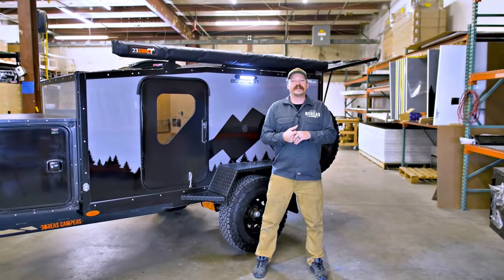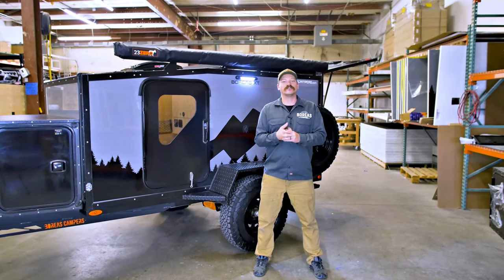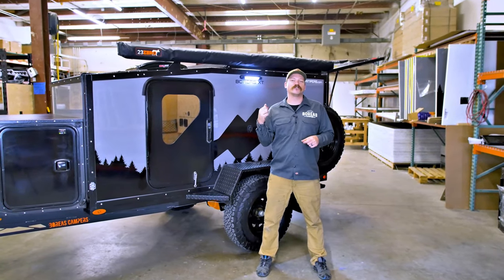Hey guys, Matt here with Boreas Campers in Denver, Colorado. We're going to do a walkthrough video on the 2021 Boreas XT. We've got a lot of great upgrades coming for this year, so let's get into it.